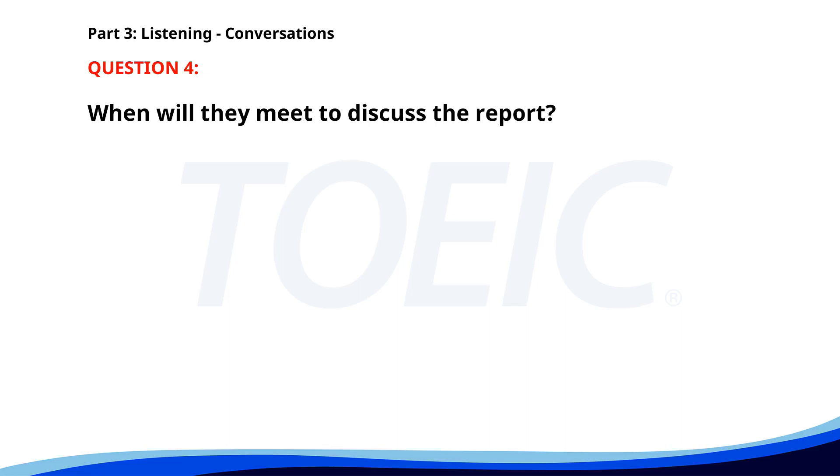Number four. Can we discuss the quarterly sales report today? Sure. What time works for you? How about 2 p.m.? That works. I'll meet you in the conference room then. When will they meet to discuss the report? A. In the morning. B. At 4 p.m. C. At 2 p.m. The correct answer is C: At 2 p.m.